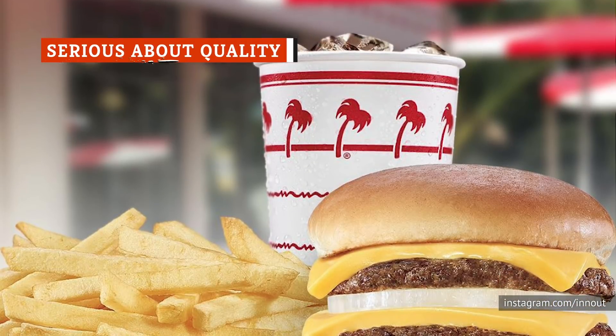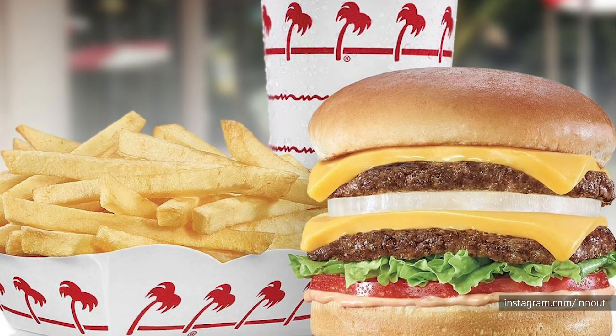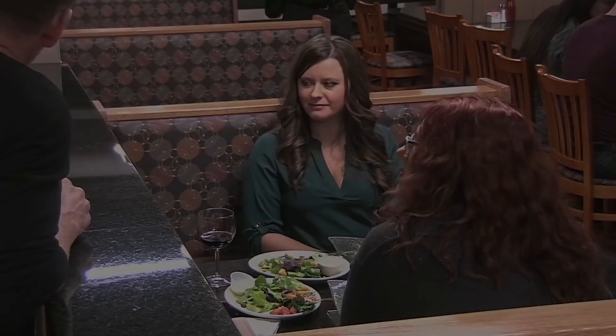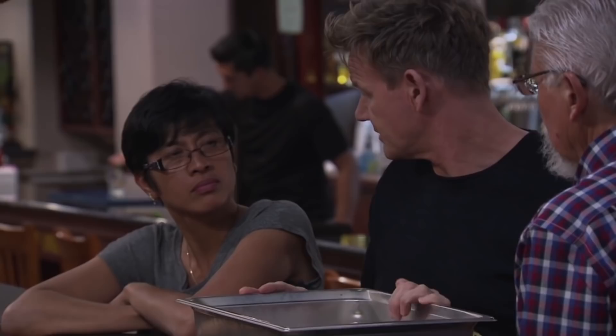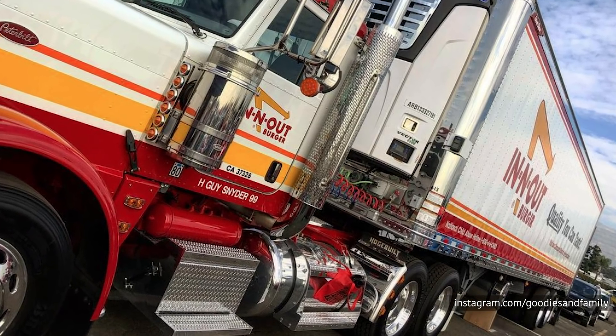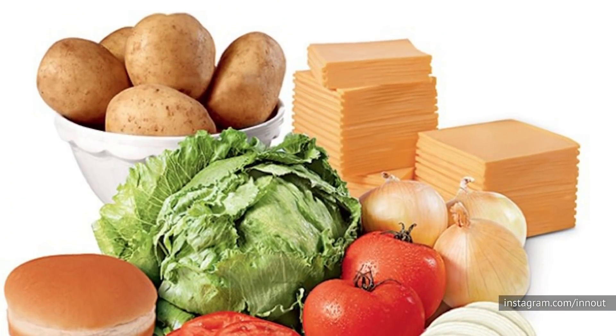It shouldn't be too surprising from a company whose tagline is "quality you can taste," but In-N-Out goes above and beyond when it comes to the quality of their food. In fact, Business Insider reports that the reason you don't see the fast food chain across the country is because they refuse to use frozen patties, and they will only open stores within 300 miles of their patty-making facilities located in California and Texas. This ensures the product can be delivered fresh to each restaurant every day.